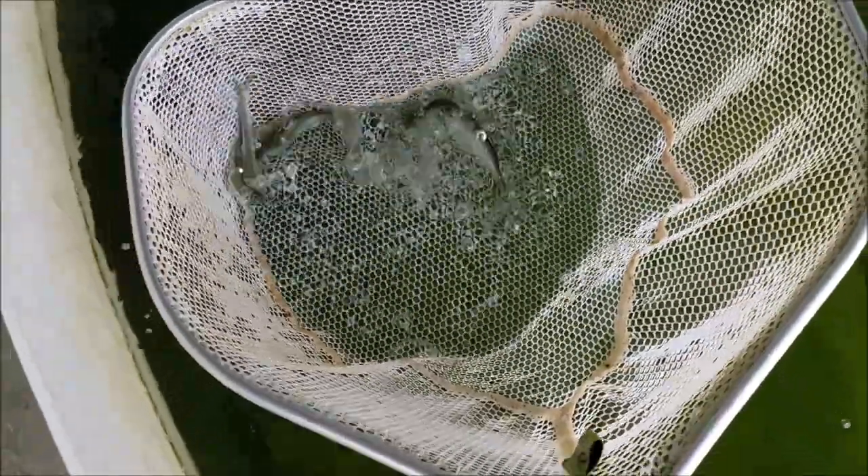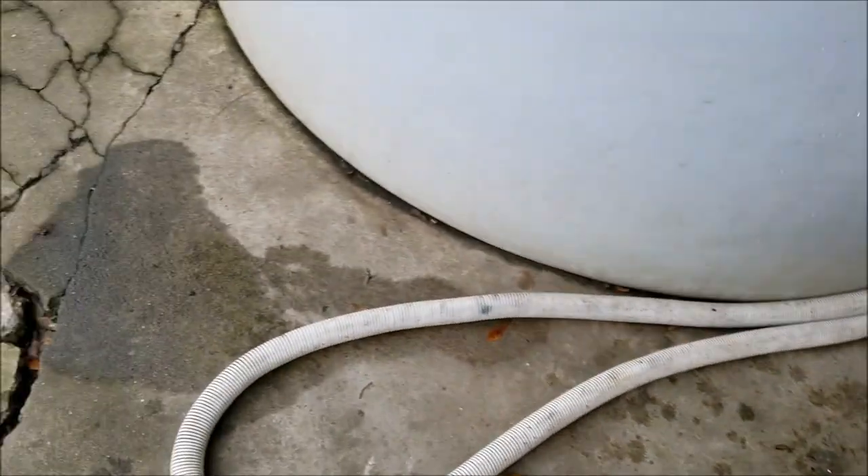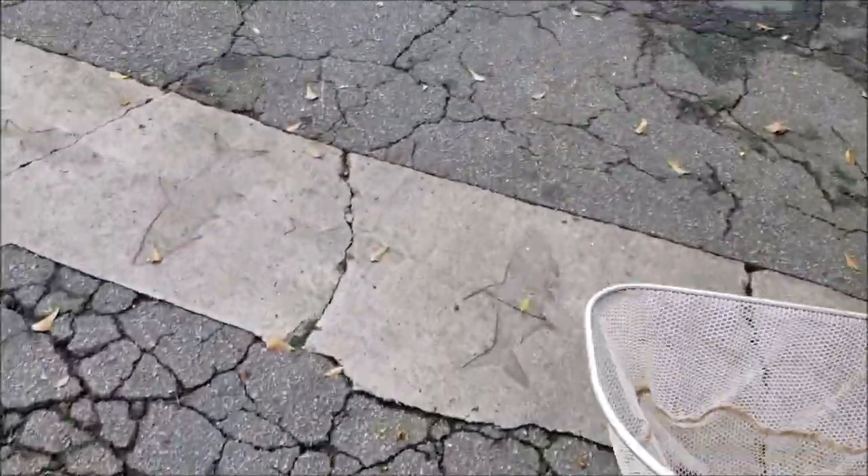These guys average about four to five inches — they're pretty good size, real good quality. We'll take you over to the jumbo thread fin.